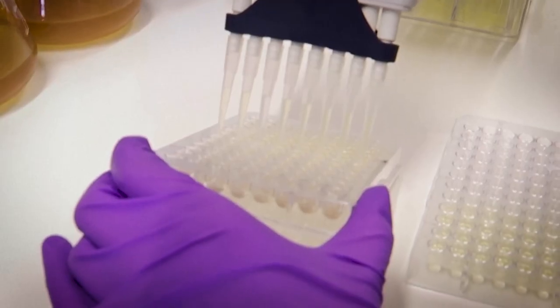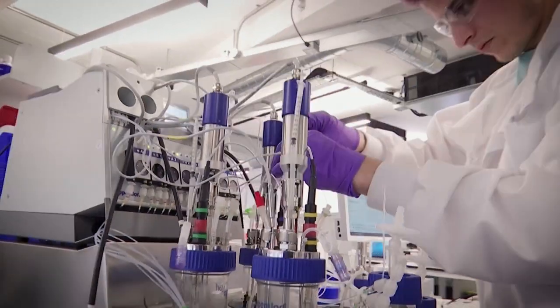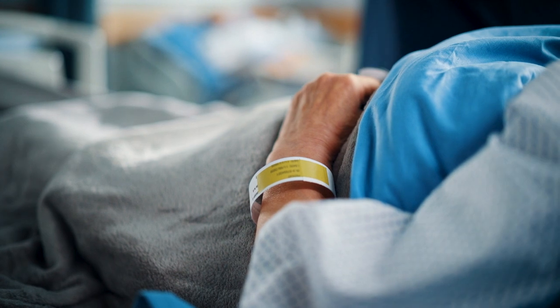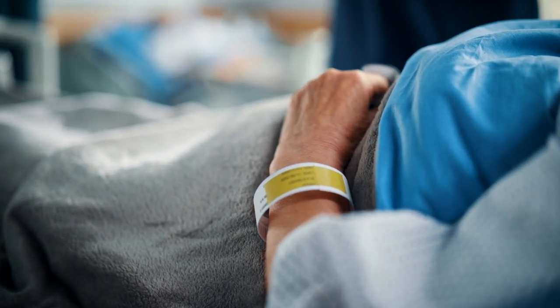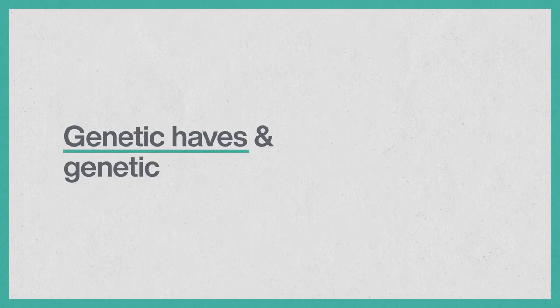Synthetic biology's increasing capacity to do good, as well as harm, means there are conversations we need to have now so we're prepared, and to make sure this technology doesn't further entrench the divisions and inequalities of today. If we can engineer people to be more resistant to certain diseases, that's probably a good thing — but will everybody have that same level of resistance? Are we going to democratize this technology and make it freely available to everybody? Because if the answer is no, then we wind up with a new type of genetic divide — genetic haves and genetic have-nots.